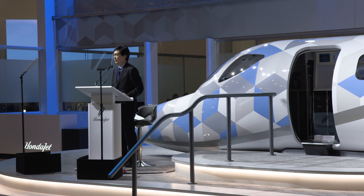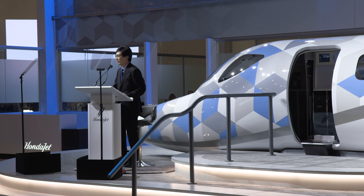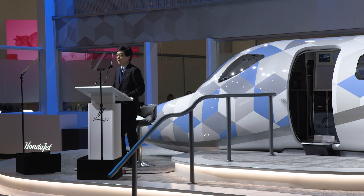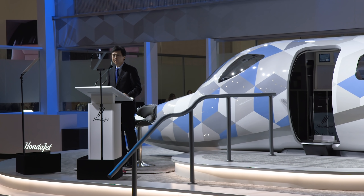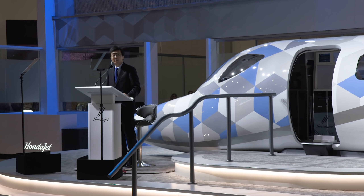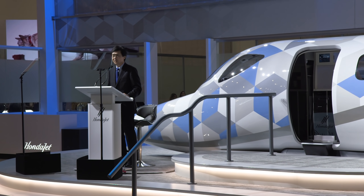We believe that HondaJet introduced higher standards of advanced technology and breakthrough design. Since then, we have made our mark on the industry. Over the past five years, the HondaJet continuously evolved based upon customer feedback and engineering expertise. We introduced the HondaJet Elite, then HondaJet Elite S to further enhance the original HondaJet design.